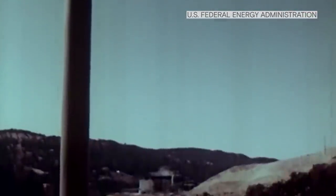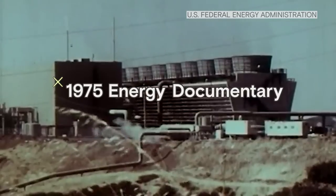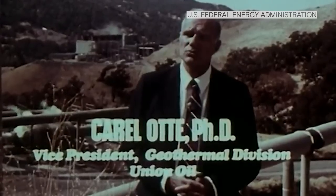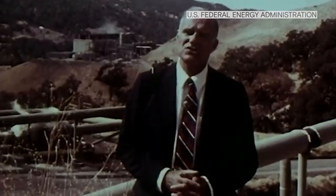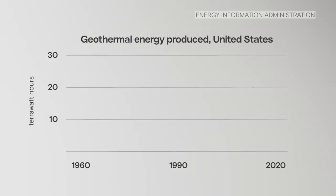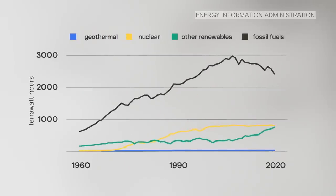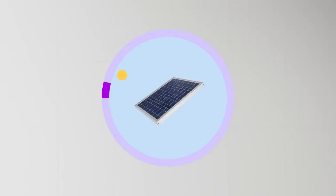So people were understandably excited about geothermal. We hope that by the year 2000, we are going to be able to get on the line maybe as much as 75,000 megawatts — that would supply the needs of 75 million people. And you can see it taking off in the U.S. after the 1970s energy crisis. But for all its benefits, geothermal energy has only ever played a small role on our grid.